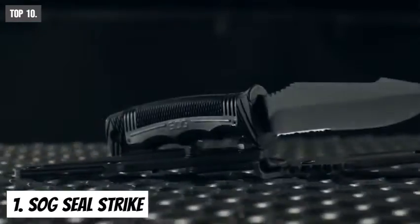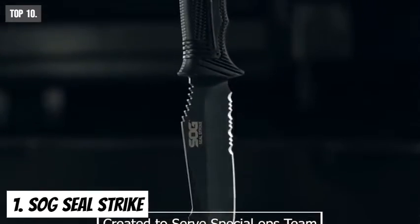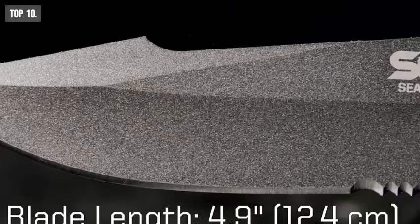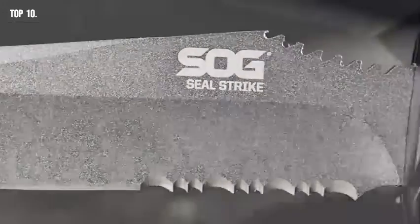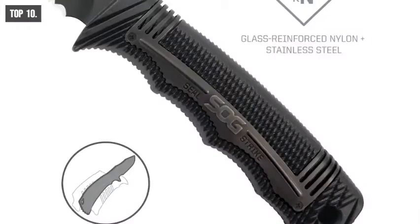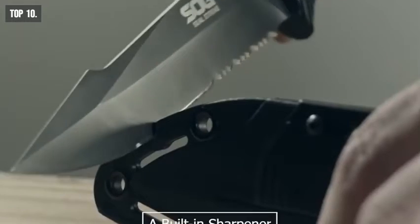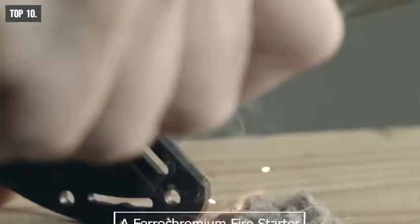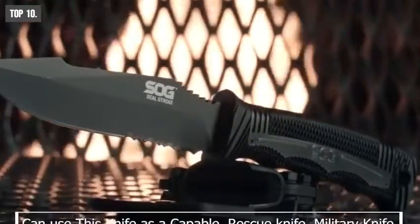Sock Seal Strike is a tactical fixed blade knife created to serve special ops teams, military, and any warrior in between. It comes with a partially serrated full tang 4.9-inch Bowie-style blade crafted with AUS-8 stainless steel. It includes a deluxe heat-molded nylon sheath featuring a built-in sharpener, a ferrocerium fire starter, and an in-sheath line cutter.